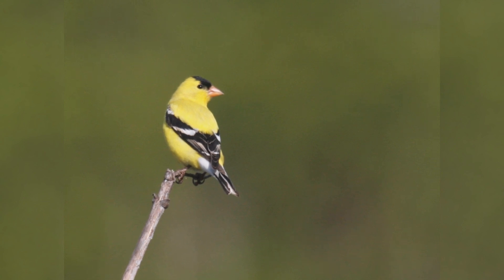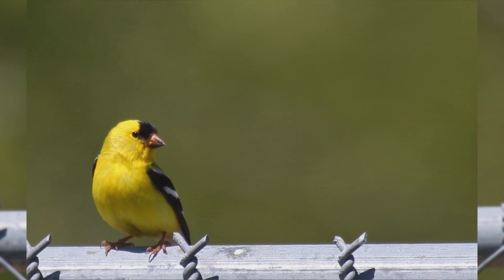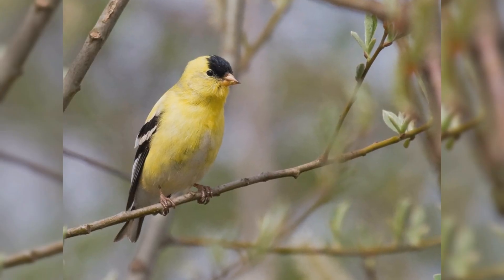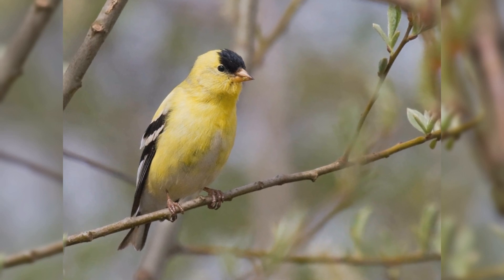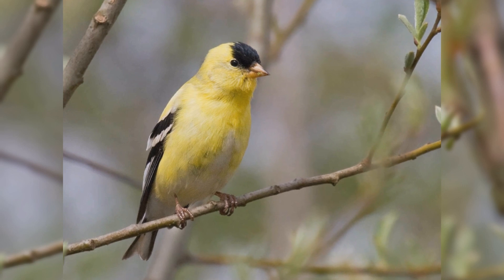These are small birds, smaller than house finches. They are rather plump with large round heads and short tails. The bill is small but conical for eating seeds, and colored pink. Summer males are striking with brilliant yellow and black plumage — the body is yellow, they have a black crown, and the wings and tail feathers are black and white.